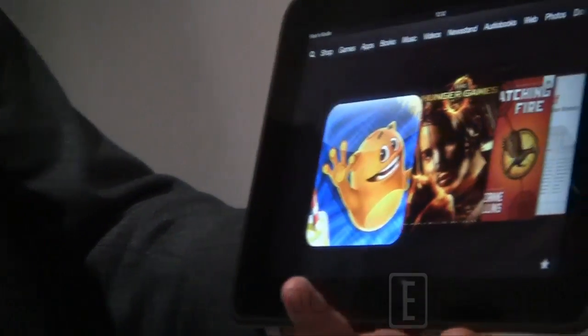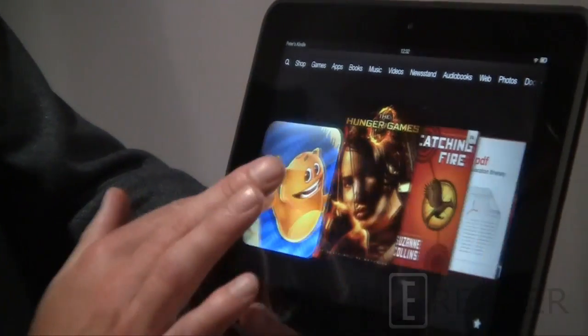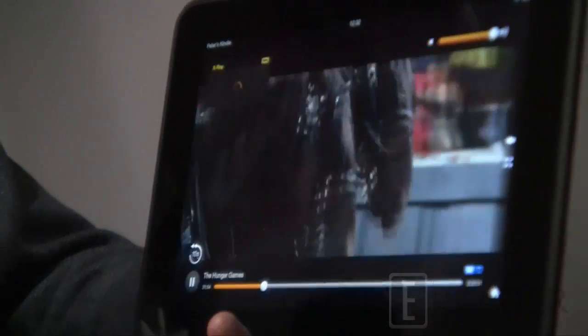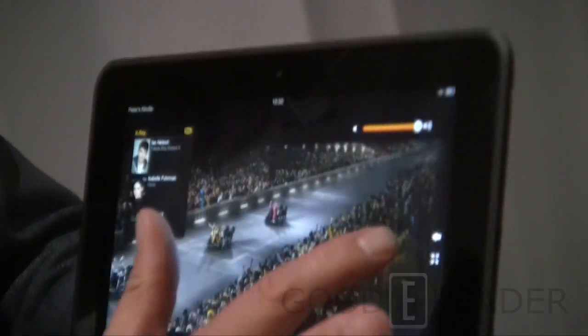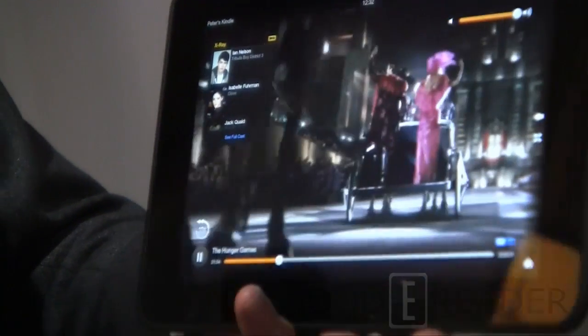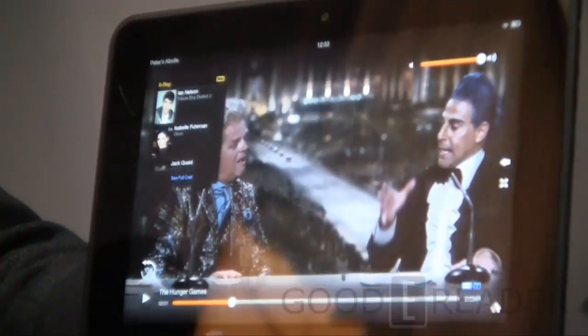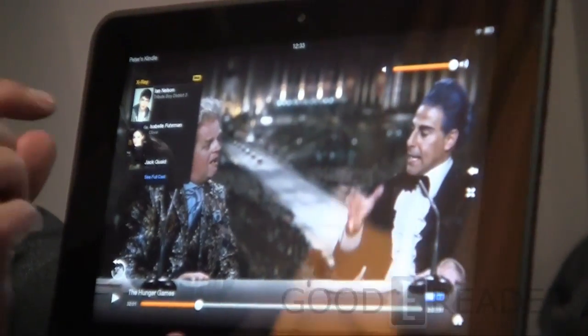Moving along, I'm going to go back to home and bring up a video. We announced X-Ray for movies today. The first thing I'm going to do is expand the video so it's full screen. I can pause it at any point and you can see I have X-Ray for movies.